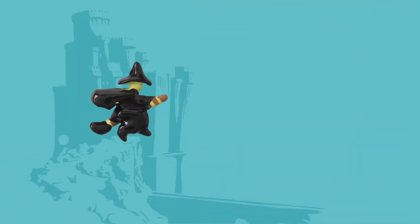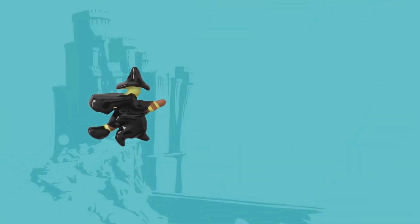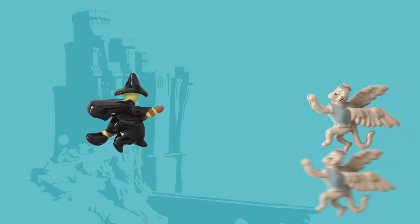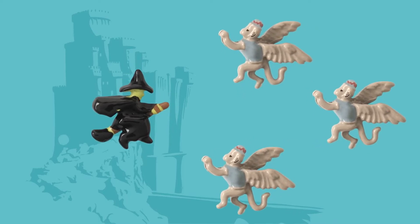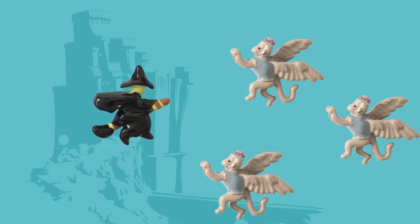Let's talk about the Wicked Witch of the West for a second. We have made a charm for her — introducing our new Wicked Witch of the West charm. You can see she is flying on her broomstick, and she is wicked. We also have the flying monkey charm to complement her perfectly.